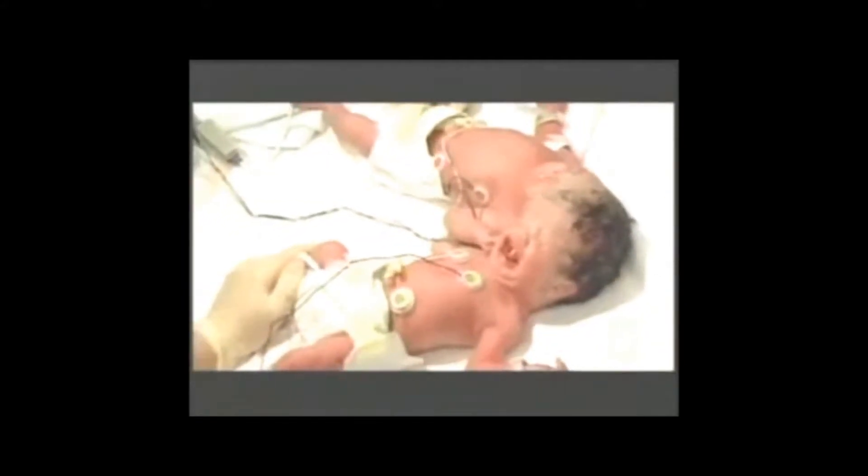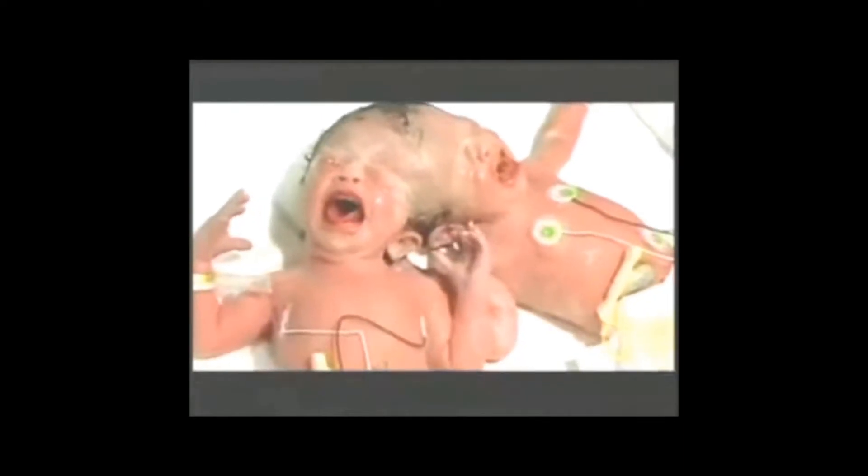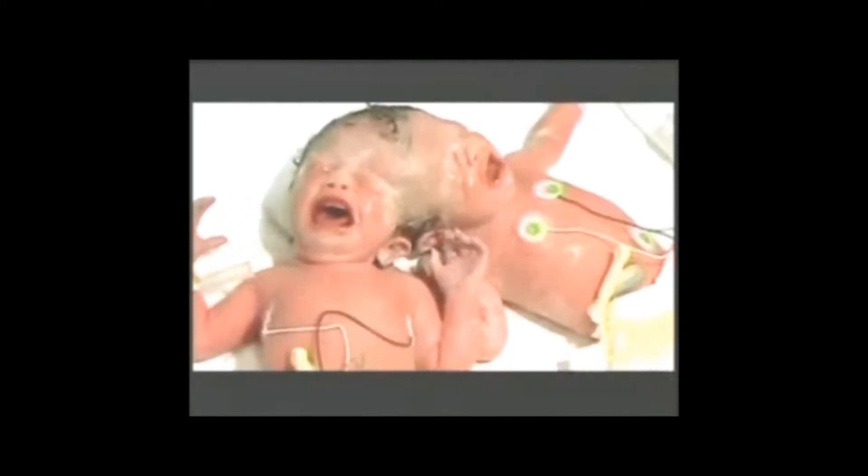Starting with how they are created in the first place: during conception, an egg is fertilized by a sperm and the new cell starts dividing to make a fetus. Sometimes the fertilized egg splits into two distinct individuals, creating identical twins. On very rare occasions, these twin embryos grow as one. Exactly what causes this phenomenon is not known.